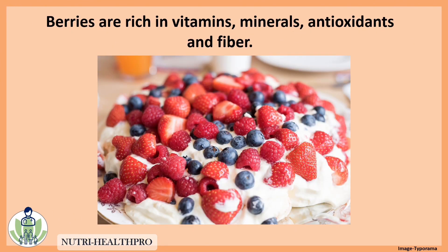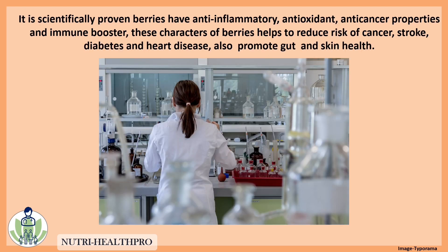Berries are rich in vitamins, minerals, antioxidants, and fiber. It is scientifically proven that berries have anti-inflammatory, antioxidant, and anti-cancer properties. These characteristics of berries help to reduce the risk of cancer, stroke, diabetes, and heart diseases, and also promote gut and skin health.